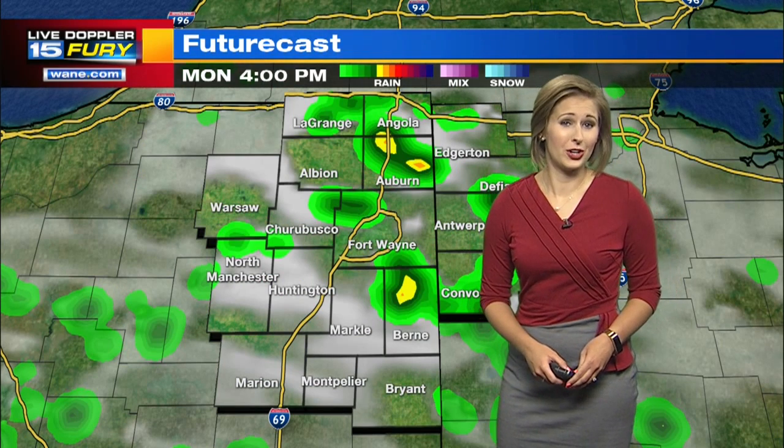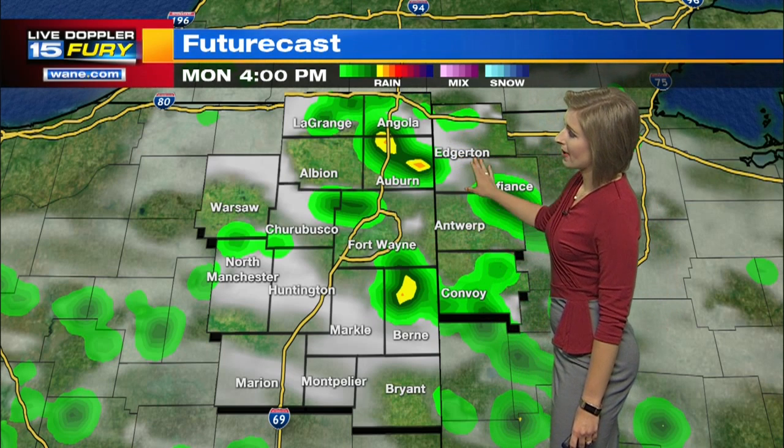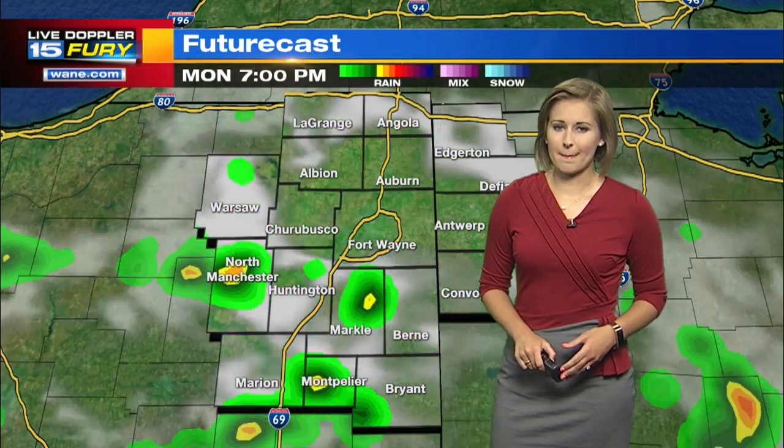And then the second round of scattered rain and storms moves through during the late afternoon and early evening. At 4 o'clock on futurecast, you're seeing some of those brighter colors start to show up, and the rain covers more of the map at this one given time. So we do expect to see a bit more rain by later Monday, kind of late afternoon and early evening.